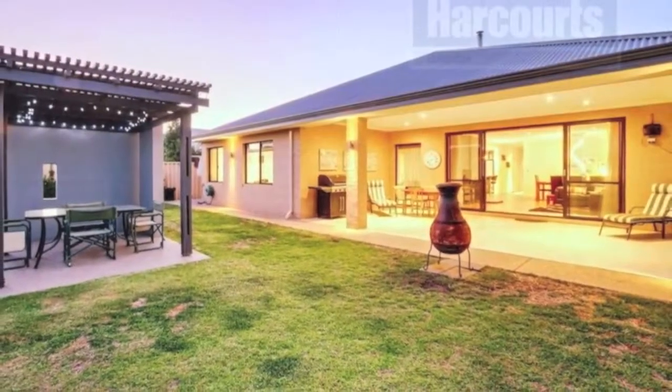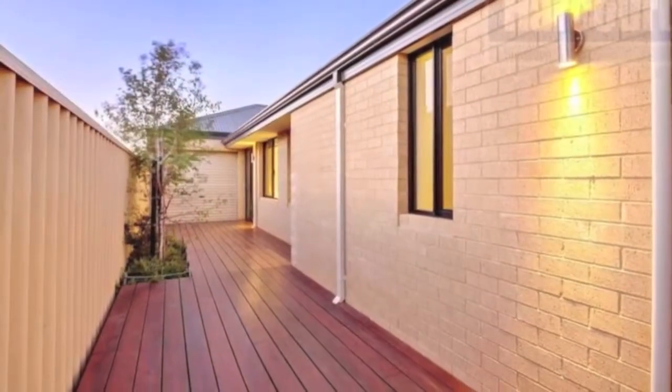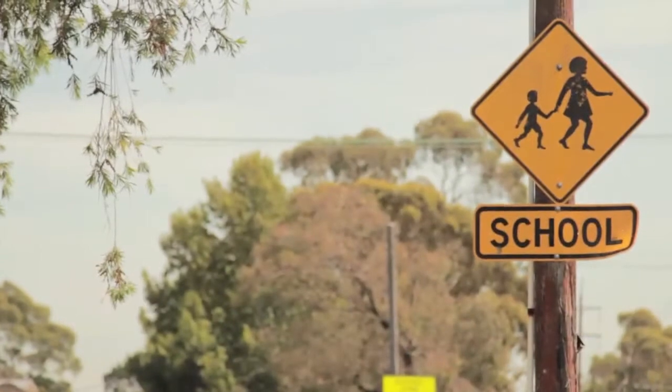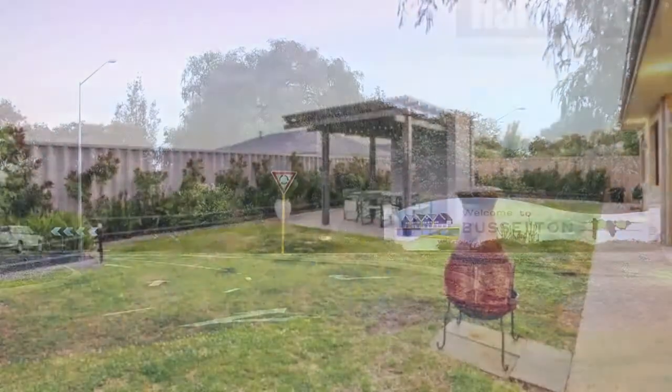This is a community-rich estate with quality homes surrounding, in a convenient location to the nearby lake, walking tracks, and parks. Plus you only have a short walk to Georgiana Molly School and a short drive to Busselton Town Centre and local sporting grounds.